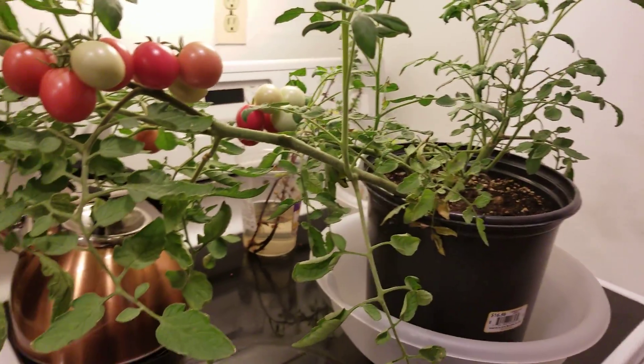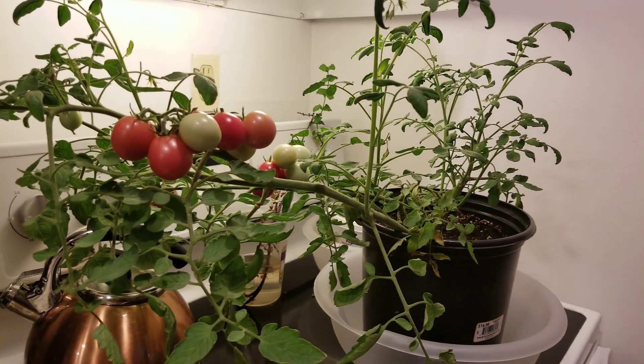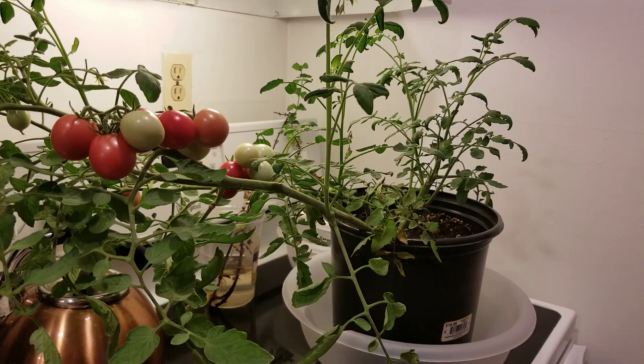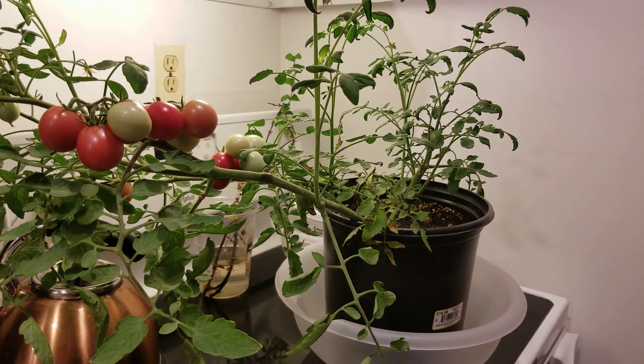On that note I'm going to transition outside and we're going to survey all the damage that has happened. I have already seen some of the damage but not in detail. So let's go explore.